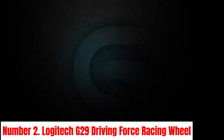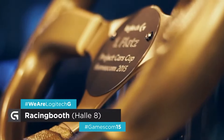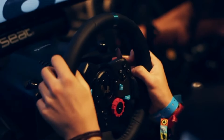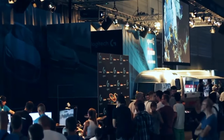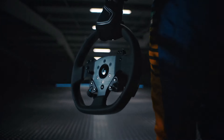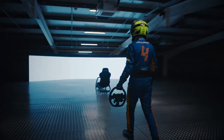Number 2: Logitech G29 Driving Force Racing Wheel. Experience the thrill of precision racing with the Logitech G29 Driving Force Racing Wheel. Designed for PlayStation and PC gaming enthusiasts, this wheel delivers an immersive driving experience like no other. Featuring dual-motor force feedback, every turn, bump, and shift is conveyed with unparalleled realism, allowing you to feel the road beneath you. The G29's leather-wrapped rim provides a comfortable grip, while stainless steel paddle shifters and responsive pedals offer precise control over acceleration, braking, and gear changes.